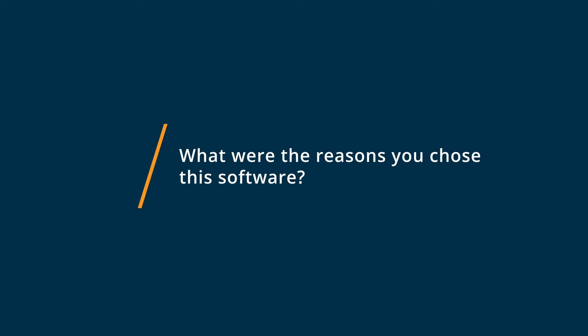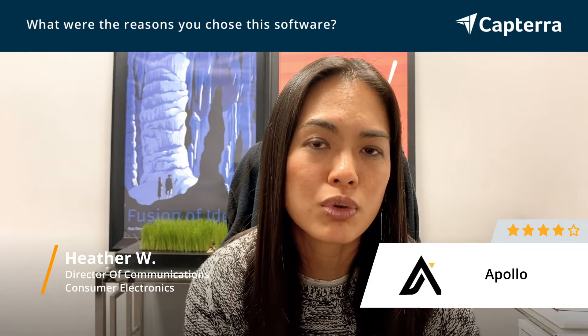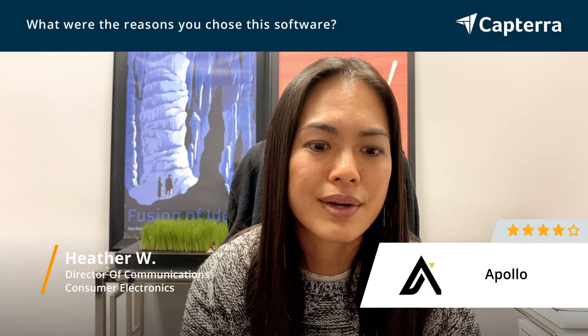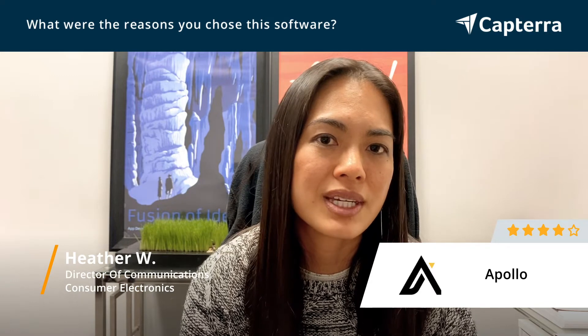We love Apollo.io for lead generation because it pulls from a huge pool of potential leads that are directly connected to LinkedIn, and because of that, we have a wider net to cast to get new leads in.